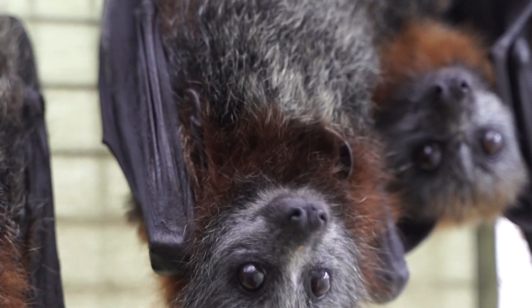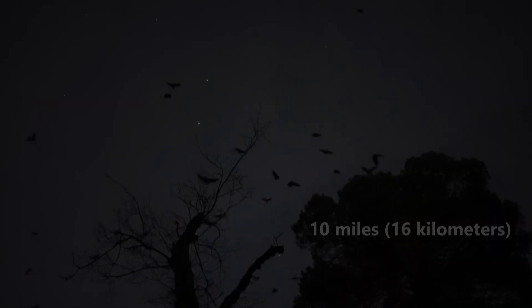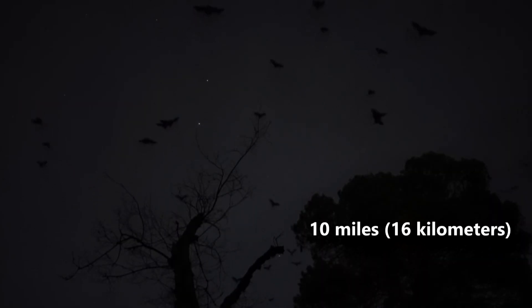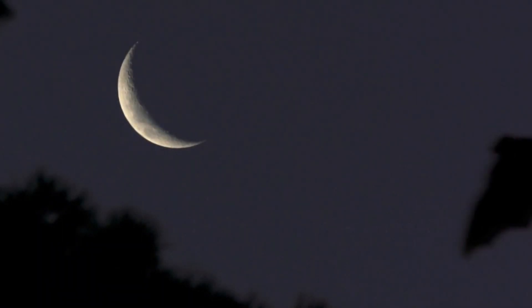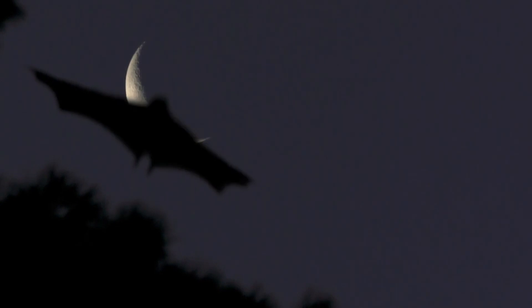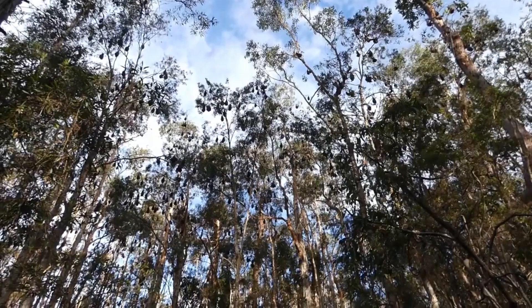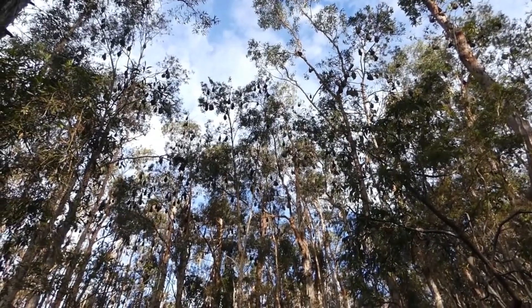Did you know bats contribute to the pollination cycle just like bees? What's more, these bats often fly over 10 miles each night in search of food. As they move around, they excrete the seeds from the fruits they previously ate, which helps distribute their favorite plants throughout their environment.